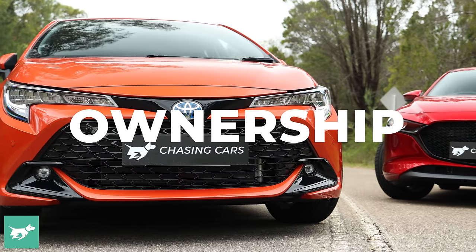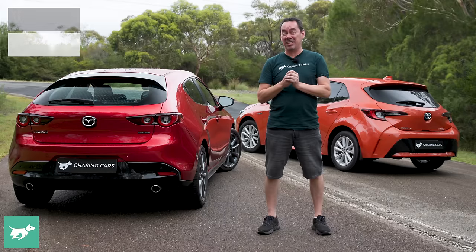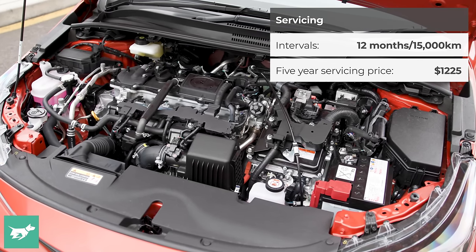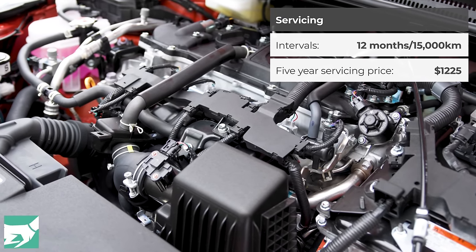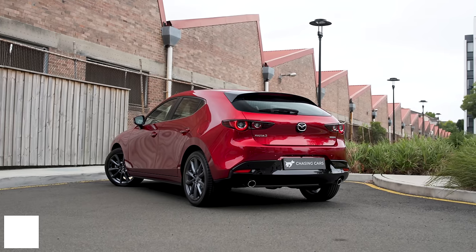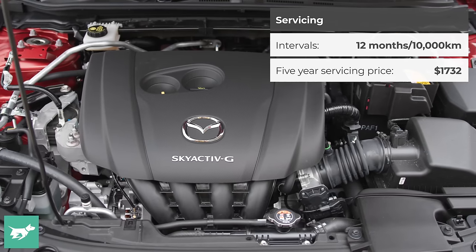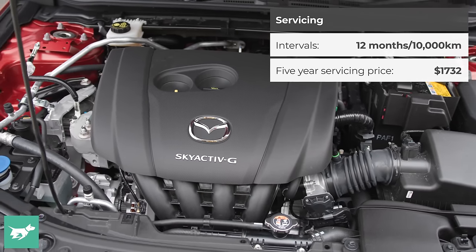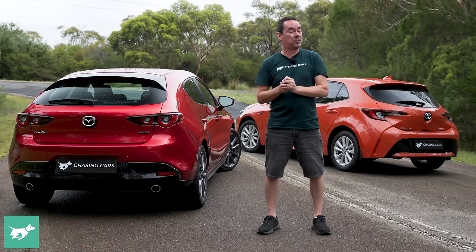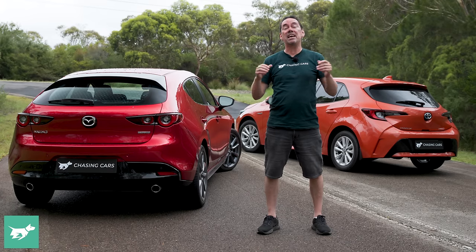Ownership-wise, both hatches come with a five-year unlimited kilometre warranty. In the case of the Corolla, Toyota offers 10 years of conditional warranty on the high-voltage battery. Corolla servicing is capped at $245 per visit for a total of $1,225 over five years. The Mazda, though, costs between $328 and $374 per visit, amounting to $1,732 across five years — quite a bit more expensive. Both run on cheap 91-RON fuel. However, because the Mazda is twice as thirsty, it's going to roughly double the fuel cost. When it comes to ongoing running costs, it's a definite advantage to the Toyota.